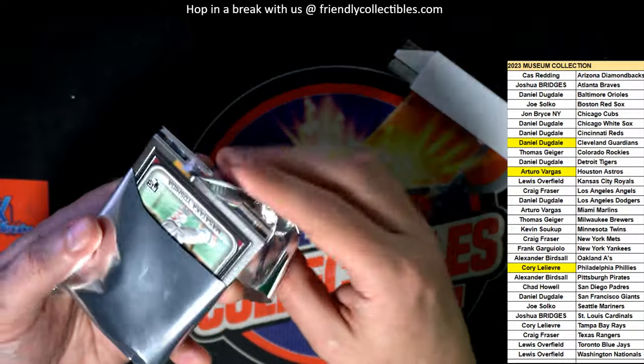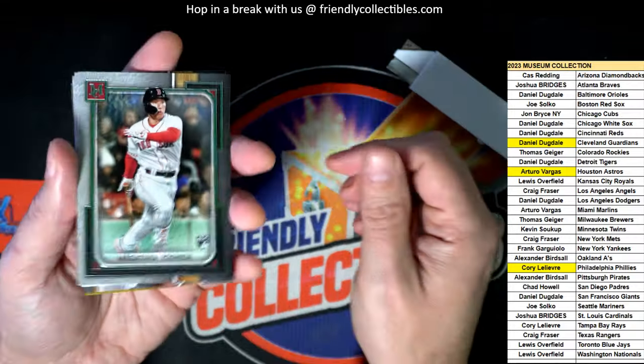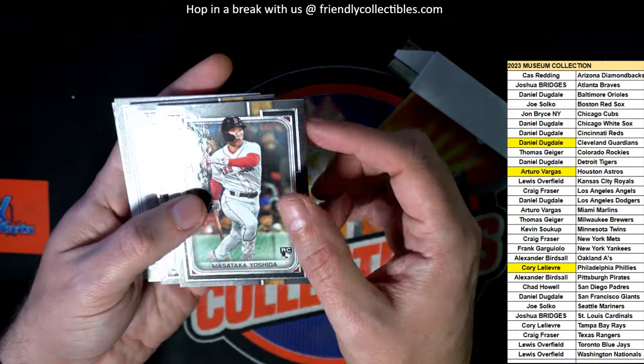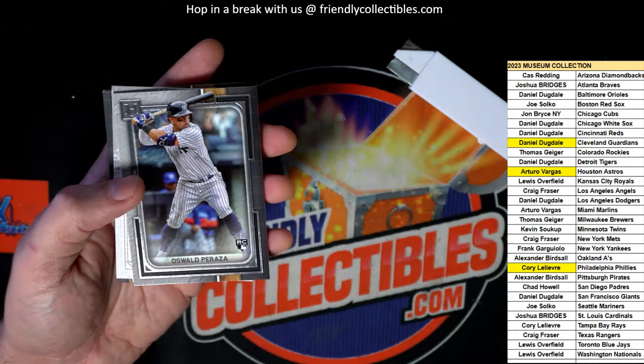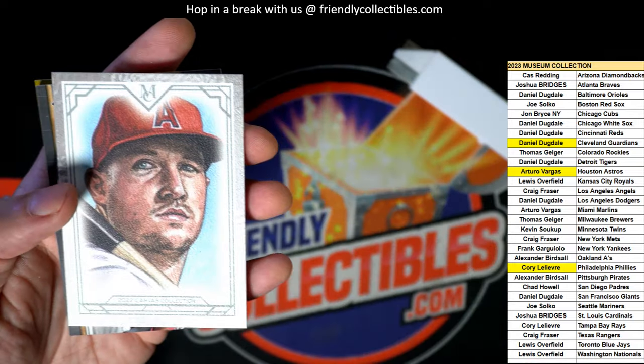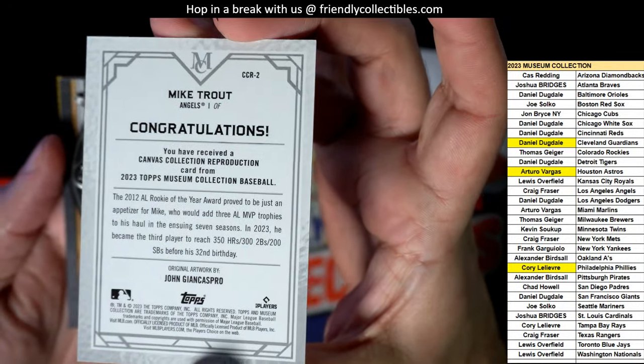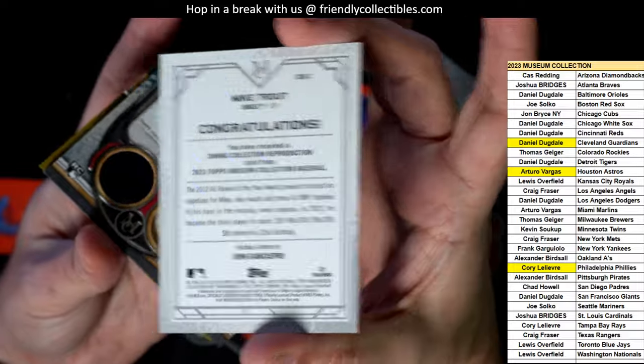There's another Red Sox rookie - we've had a couple nice Red Sox rookie cards come out of here. Yoshida and Casas both made their appearance through here. And there's the Yankees - here is a Mike Trout. Congratulations with the Trout, the final hit in the box break.